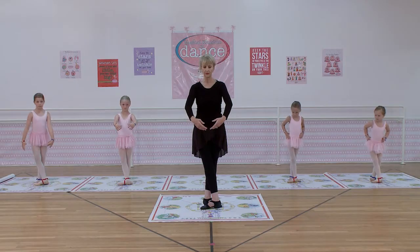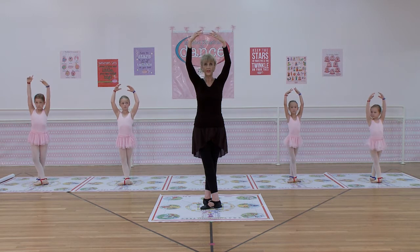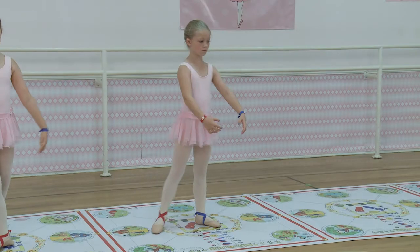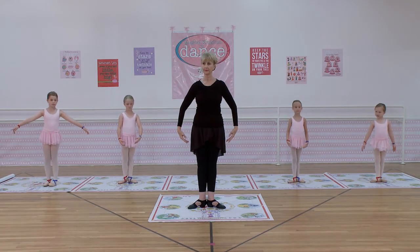And let's see some beautiful arms to finish it off. Up, high fifth, middle fifth, low. And another curtsy. A nice finish, please. Thank you.